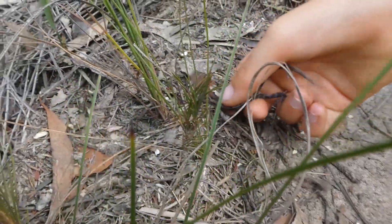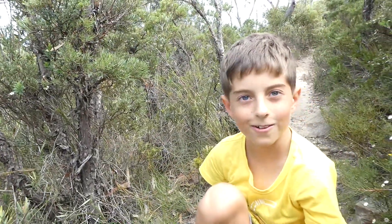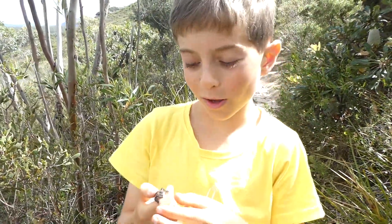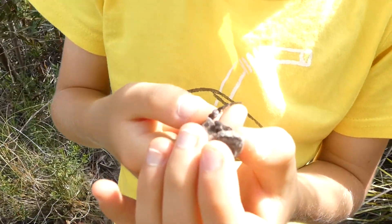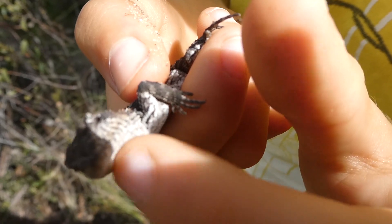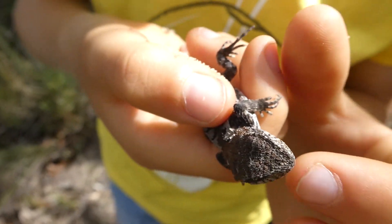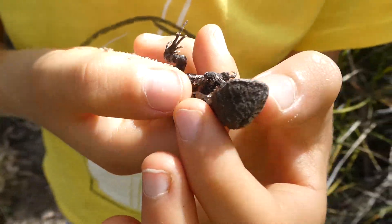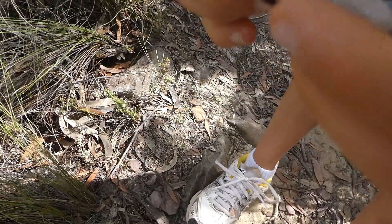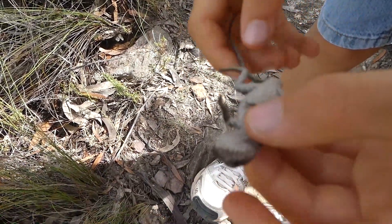I'm just going to put him down. There he goes. I caught this guy as well — he likes that. Or she. He's quite white underneath.